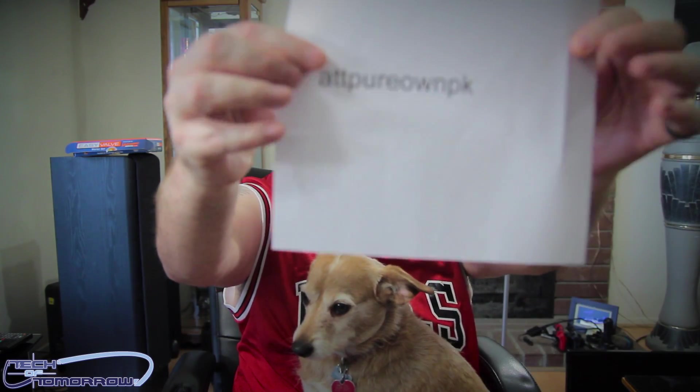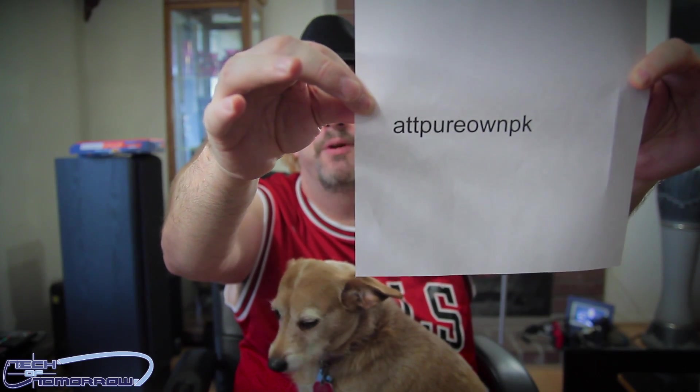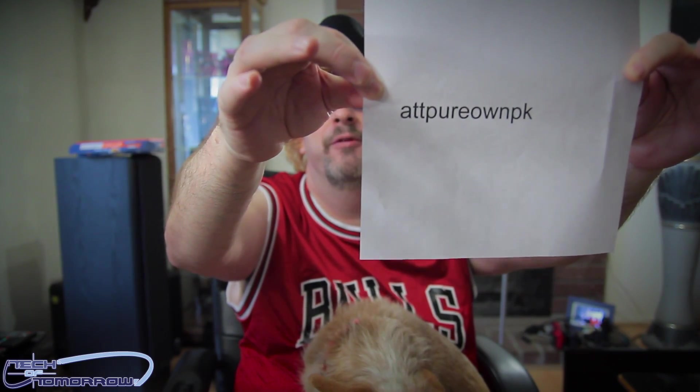You guys know it's the 12 Days of Christmas, and like usual on Sunday we're going to pick a random winner — and we've gone ahead and done that. Our Christmas winner is At Pure Own PK. You can see it here behind me. At Pure Own PK, you are the winner of the 12 Days of Christmas, and we have nice prizes coming out for you from Thermaltake and from Luxa 2.